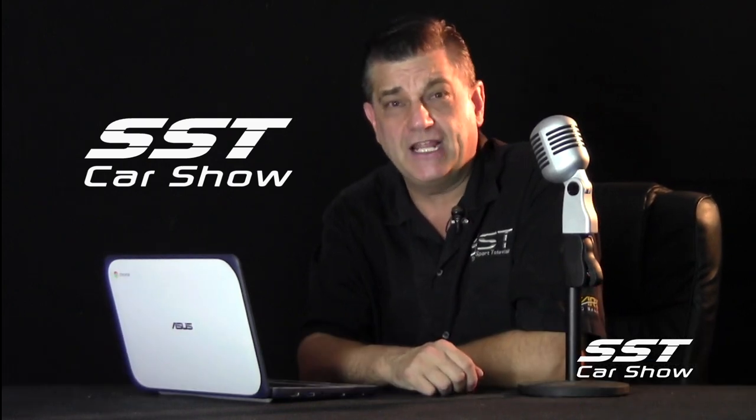The Ford Bronco is about to make a big comeback. That iconic SUV is going to start kicking up some new sand. And now, Ford has given us this preview of what the all-new Bronco will look like.